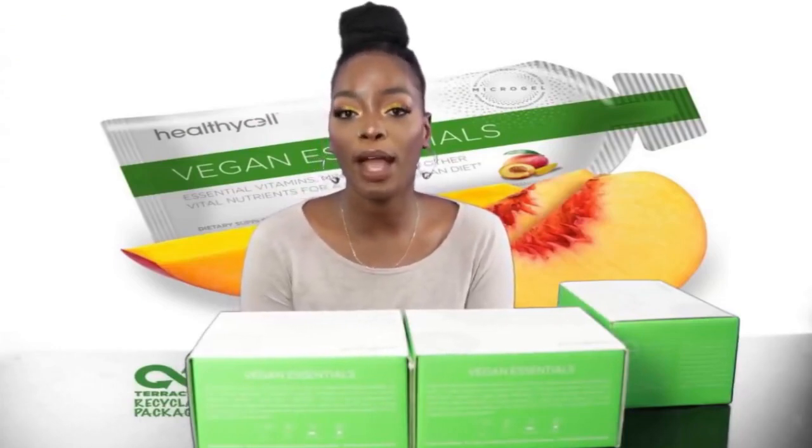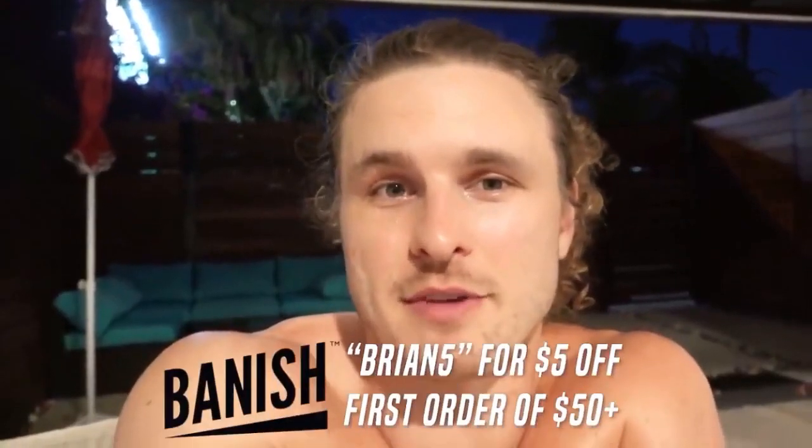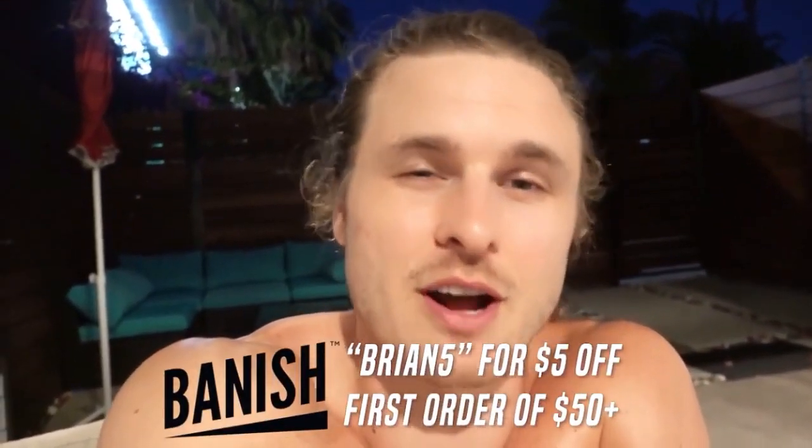While I'm waiting for lunch to finish cooking up, I wanted to talk about a new vitamin I've been trying out for the past month. Good morning and welcome to another full day of eating. I'll put a link below my video — you can use all caps BRIAN, 5 for $5 off your first order of over $50 or more. And we're going to do a what I eat in a day video for you guys.